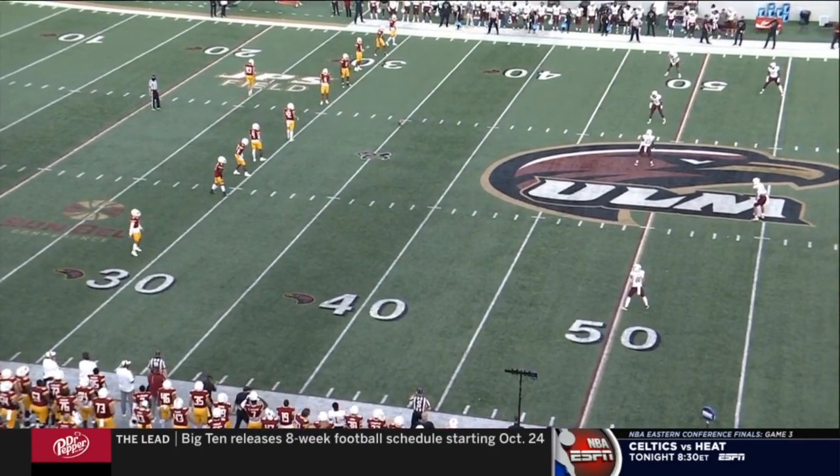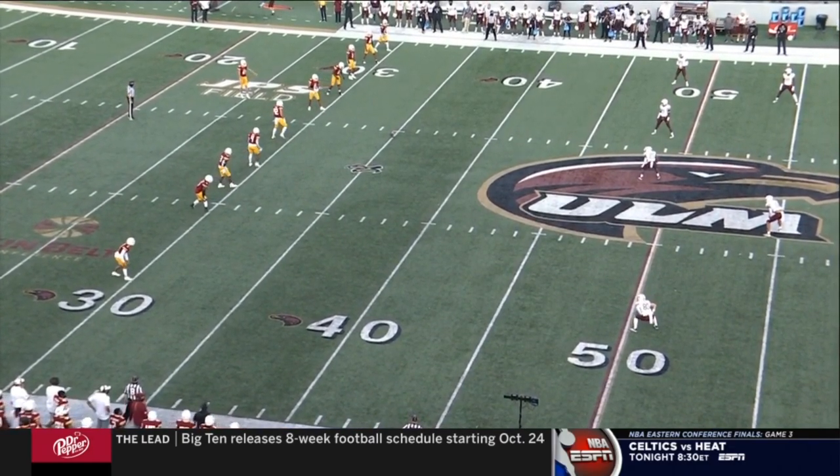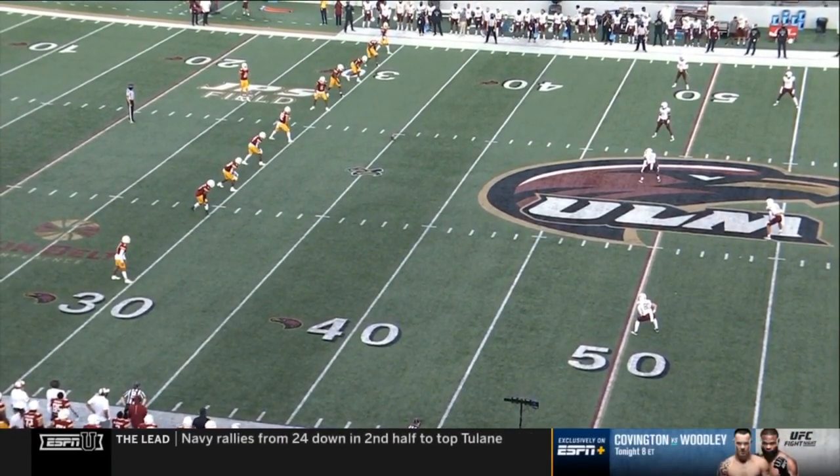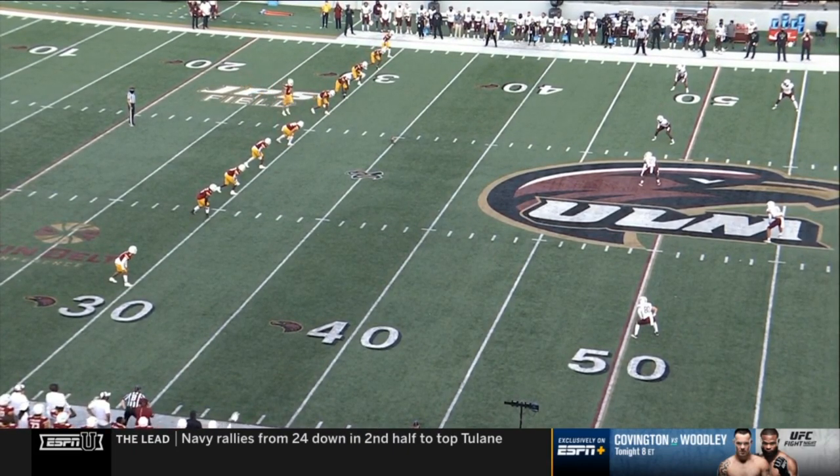Two teams expected to put up some fireworks tonight. We're just about set, ready to go. Warhawks in maroon and gold uniforms, Texas State in the away whites.